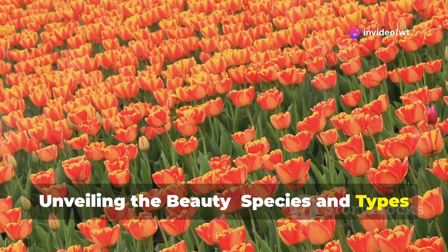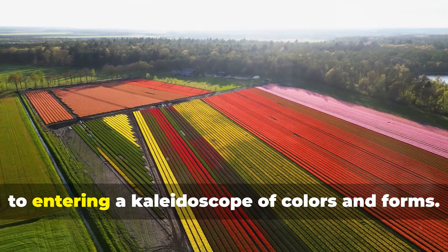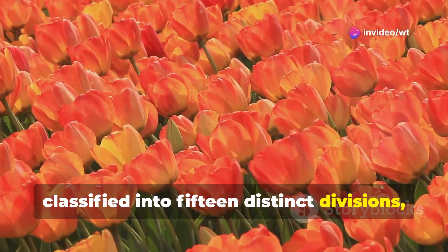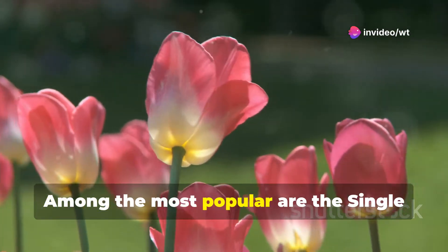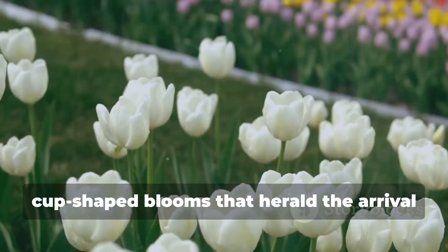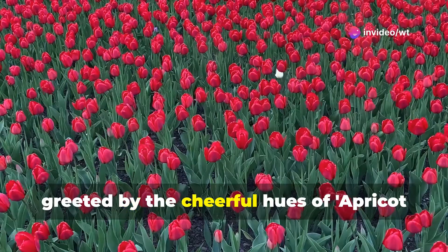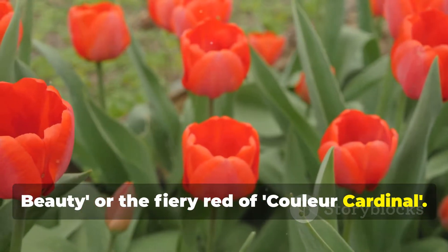Unveiling the beauty: species and types of tulips. Stepping into the world of tulips is akin to entering a kaleidoscope of colours and forms. With over 3,000 varieties classified into 15 distinct divisions, the diversity of these blooms is astounding. Among the most popular are the single early tulips, known for their simple cup-shaped blooms that herald the arrival of spring. Imagine strolling through a garden in early April, greeted by the cheerful hues of apricot beauty or the fiery red of cooler cardinal.